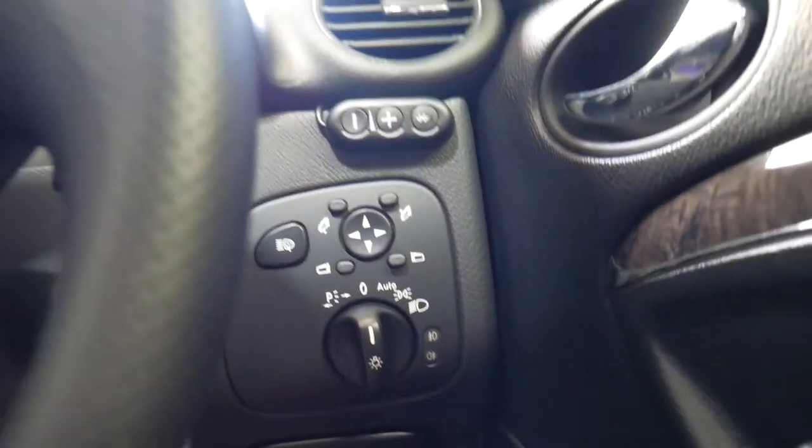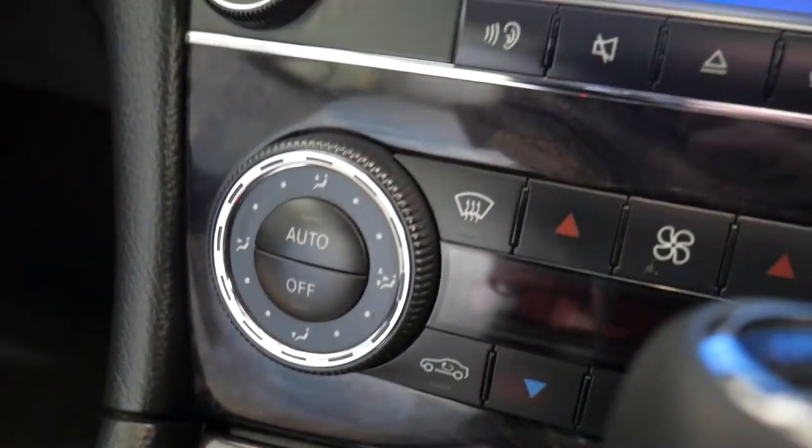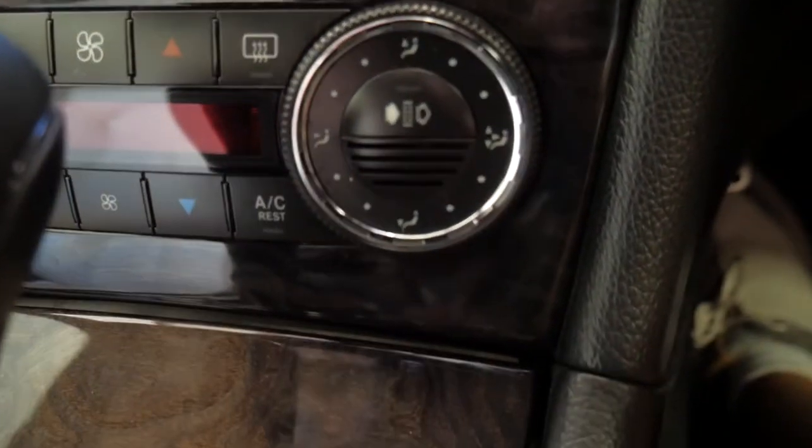You'll see it's got the automatic headlights there, automatic windscreen wipers. All these dials and buttons and so forth on the Avant-Garde are in absolutely mint condition.